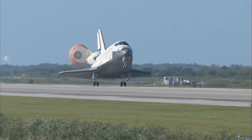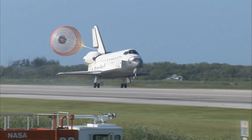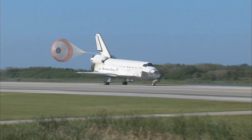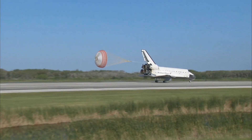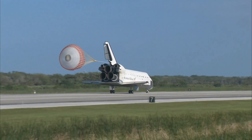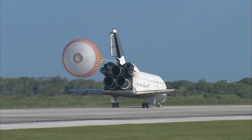Atlantis' nose being now rotated down toward the runway. The chute being deployed. And nose gear touchdown. Space Shuttle Atlantis now comes home to the Kennedy Space Center for the final time — 25 years, 32 flights and more than 120 million miles traveled. The legacy of Atlantis now in the history books.